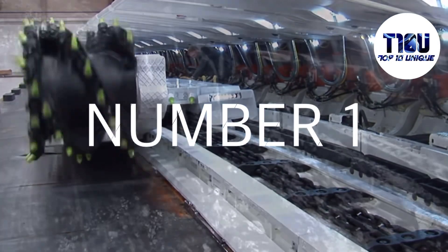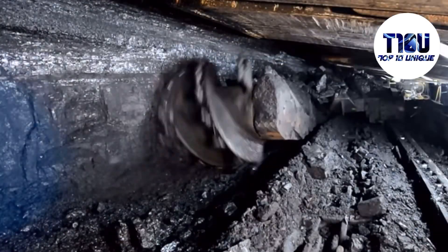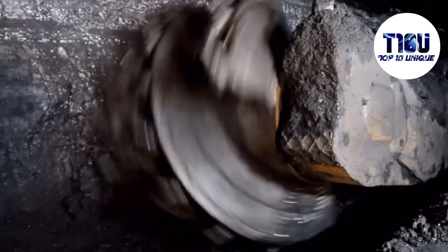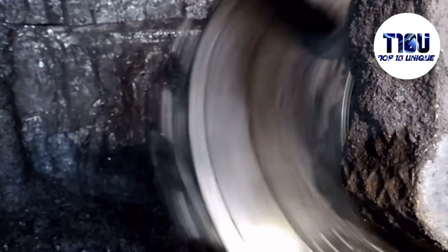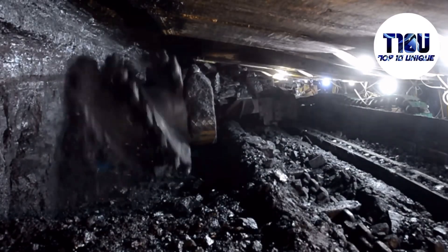Number 1: FAMO FS 300. The FAMO FS 300 is a longwall mining machine manufactured in Poland. It is used to extract large quantities of coal from long walls of underground mines. It is designed to be highly productive, efficient, and reliable. It features advanced control systems that make it easy to operate and maintain. It has a motor with 835 horsepower and can cut walls up to 3.5 meters high.